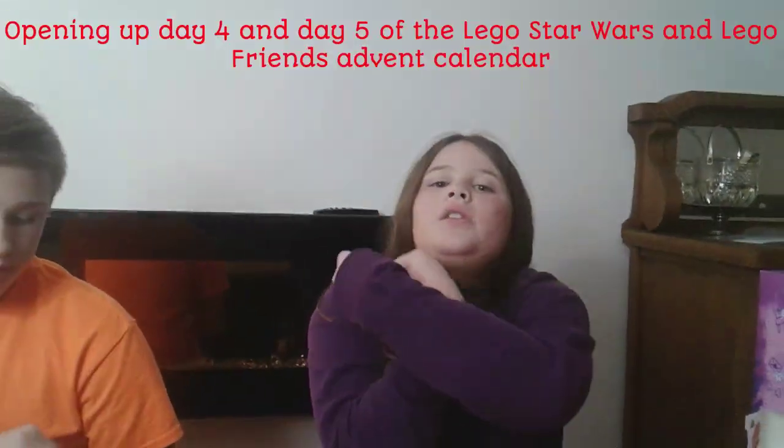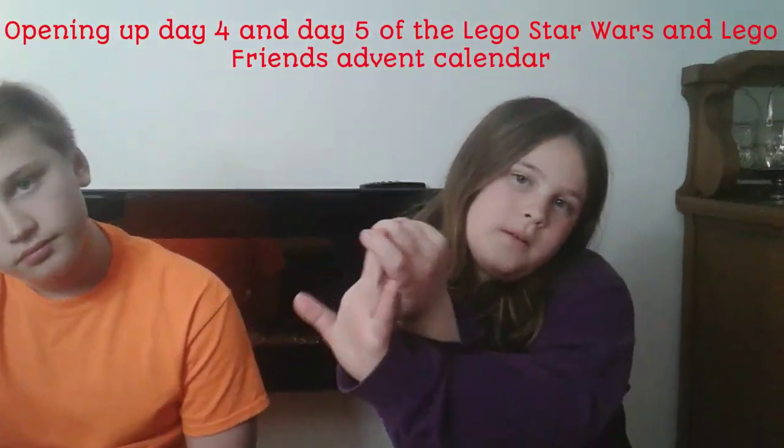Hello guys! It's Callie from Callie and Jordan, and I'm here with Jordan! And today we're going to be opening up day number four and five in our advent calendars.